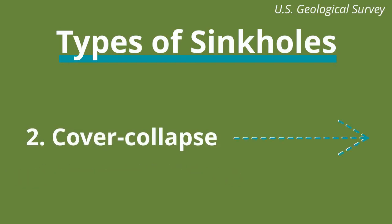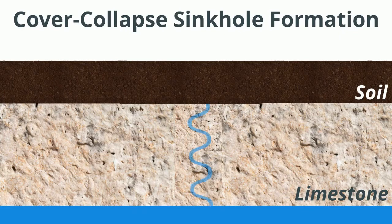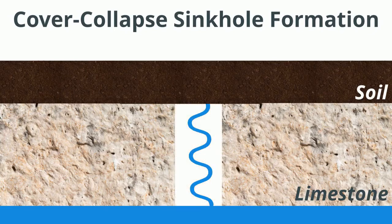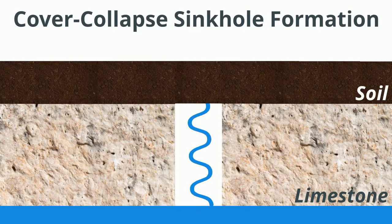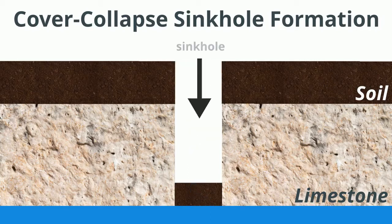To understand how sinkholes work, let's take a look at the cover collapse formation type as an example. Sinkholes normally occur in areas with carbonate bedrock like limestone, which is prevalent across Florida's underground terrain. When groundwater moves through the limestone bedrock, it can slowly dissolve it over time and create underground tunnels or caves. The flowing groundwater can then erode soil and cause it to shift into this new open space.